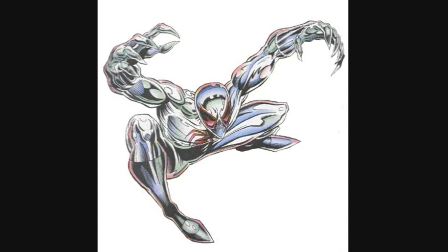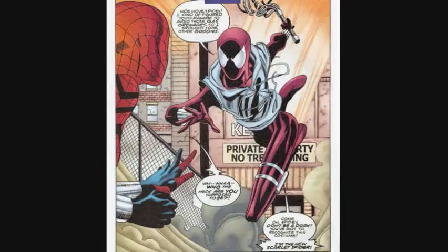The next Scarlet Spider suit user was Joseph Wade. A man named Joseph Wade was transformed by Carolyn Trainor, an assistant of Dr. Octopus, into a virtual reality due to an accident. He took on the guise of Scarlet Spider 2 and appeared in an all-silver Spider-Man suit with red eyes and a red symbol.